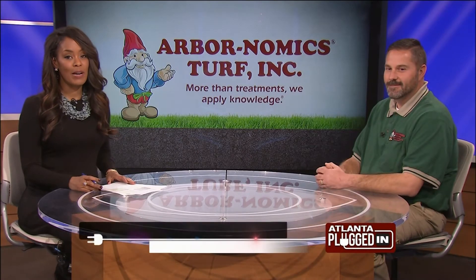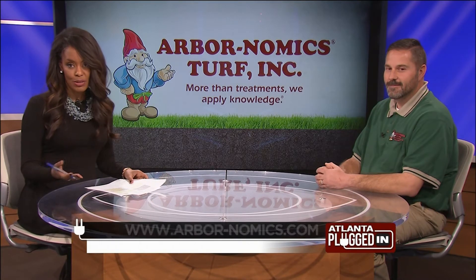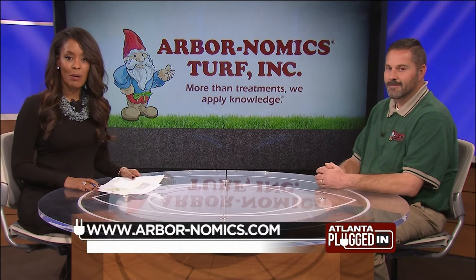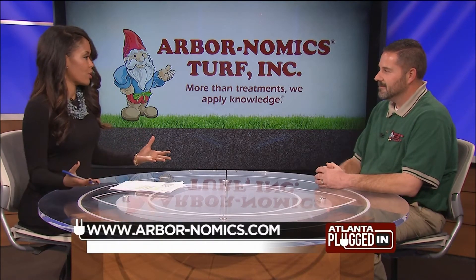Now's the time to start preparing your lawns for spring and summertime fun. And while having your lawn cared for by a professional is important, there are also things that you can do to help your lawn be as healthy and as beautiful as possible. That's why I'm joined by Frankie Rivers of Arbornomics to help us prepare our own lawn. Let's talk about the water — how much water does your lawn need?